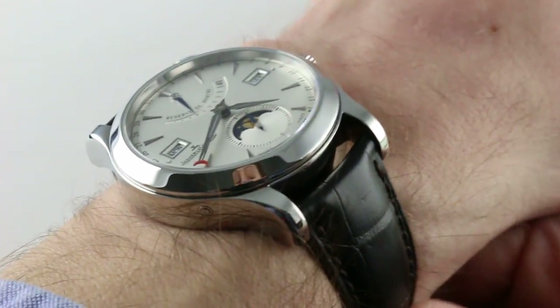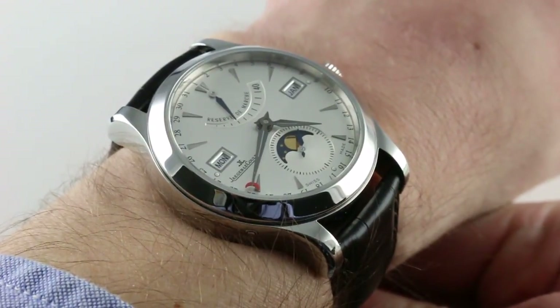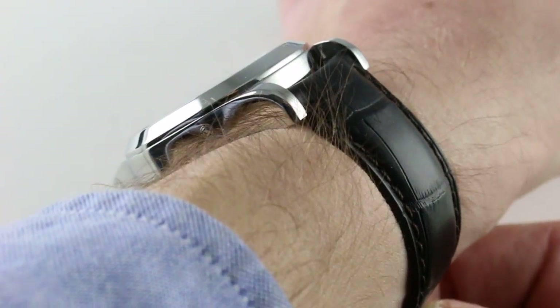Hi, I'm Tim. Welcome to our channel and thanks for logging on. Today we're discussing the Jaeger-LeCoultre Master Calendar. You can see this 2000's triple calendar moon phase power reserve complication and purchase it on our website.